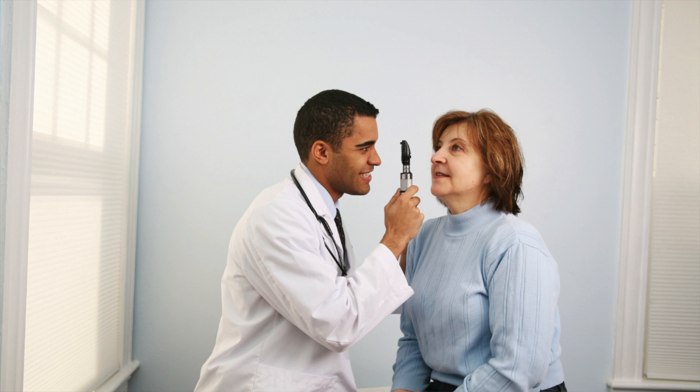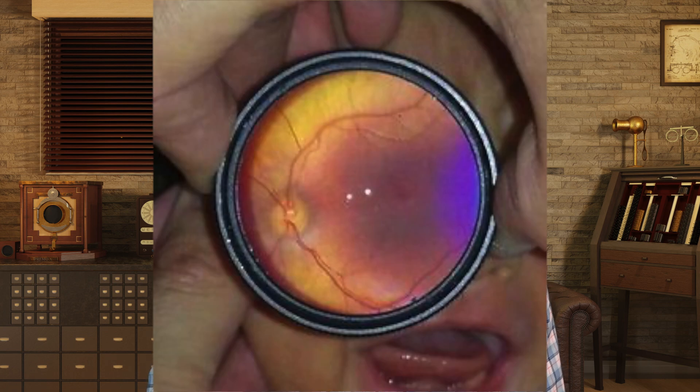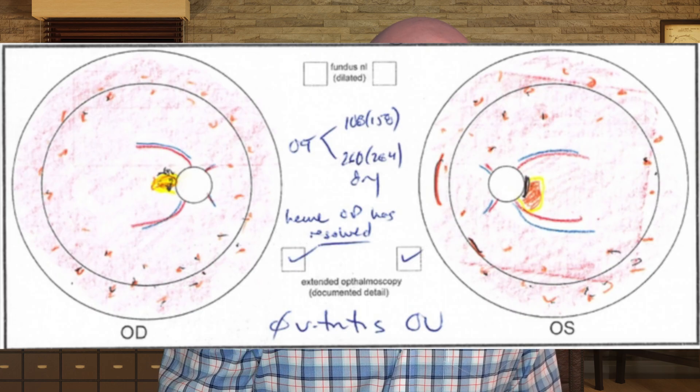So what we used to do was we would dilate the pupil, which made that keyhole bigger. And then we would use what's called an indirect ophthalmoscope to view — with a lens in our hand and a light on our head — to view the retina as best we can. And of course it's really difficult to see. Everything is upside down and backwards when we view it, and you see a very small portion at one time. And when you're done, if you see something that you need to document, you have to draw it. So that's one of the biggest limitations. I'm not much of an artist. My retinal drawings were always horrendous.